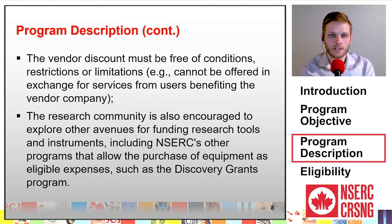The research community is also encouraged to explore other avenues for funding research tools and instruments, including NSERC's other programs that allow the purchase of equipment as eligible expenses, such as the discovery grants program.